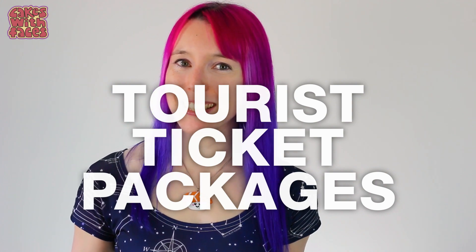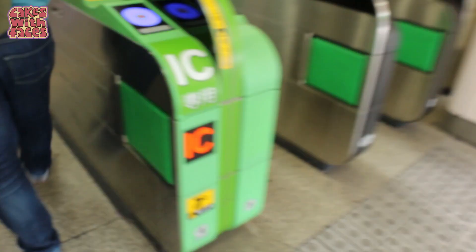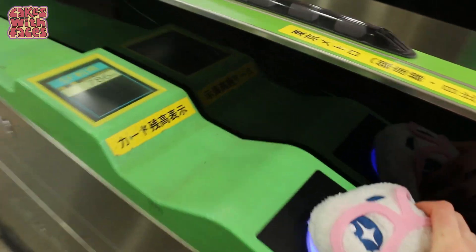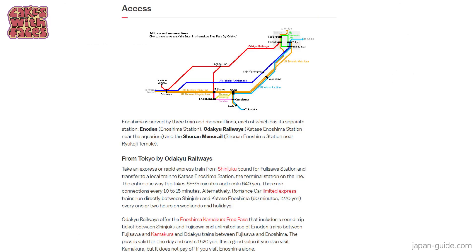Finally, there are discount ticket packages for tourists from the various train companies in Japan, which are great for day trips or overnight trips. Often for day trips you can just use your Suica or Pasmo card, but these discount packages can save money on the train and sometimes include discounts on something at your destination — like a boat trip, a meal, or a cable car. The best place to find out about them is japanguide.com — look up the place you want to go and scroll to the bottom of the page where it tells you how to get there.